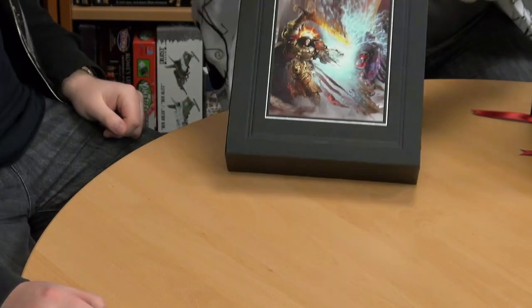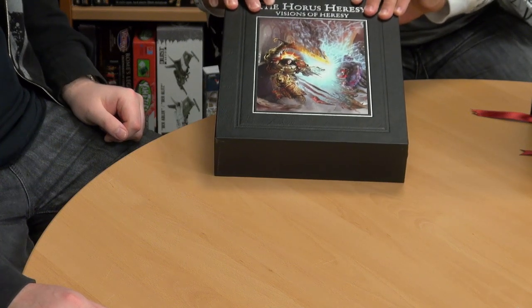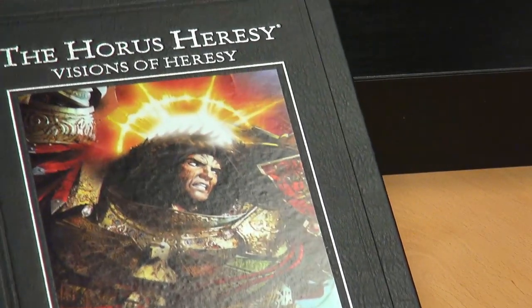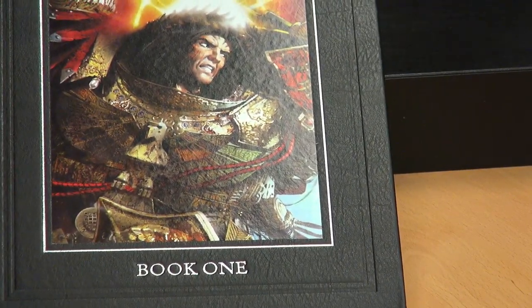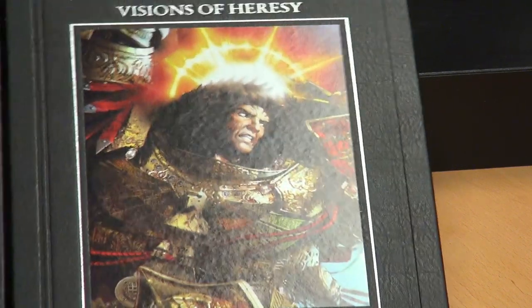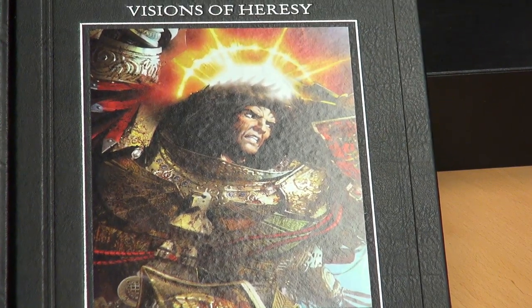Next is Visions of Heresy — it's actually been released before, but this is the Collector's Edition, all tarted up in the Horus Heresy look. Visions of Heresy gives you the whole story from beginning to end of the Horus Heresy, but doesn't go into too much detail like the Black Library novels. Is this the Emperor himself? That is the Emperor — it's not often you actually get to see him. They've done some really stunning artwork of him.